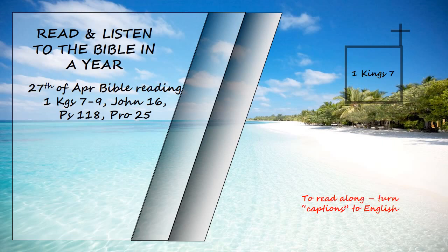King Solomon sent to Tyre and brought Huram, whose mother was a widow from the tribe of Naphtali, and whose father was from Tyre and a skilled craftsman in bronze. Huram was filled with wisdom, with understanding, and with knowledge to do all kinds of bronze work. He came to King Solomon and did all the work assigned to him.